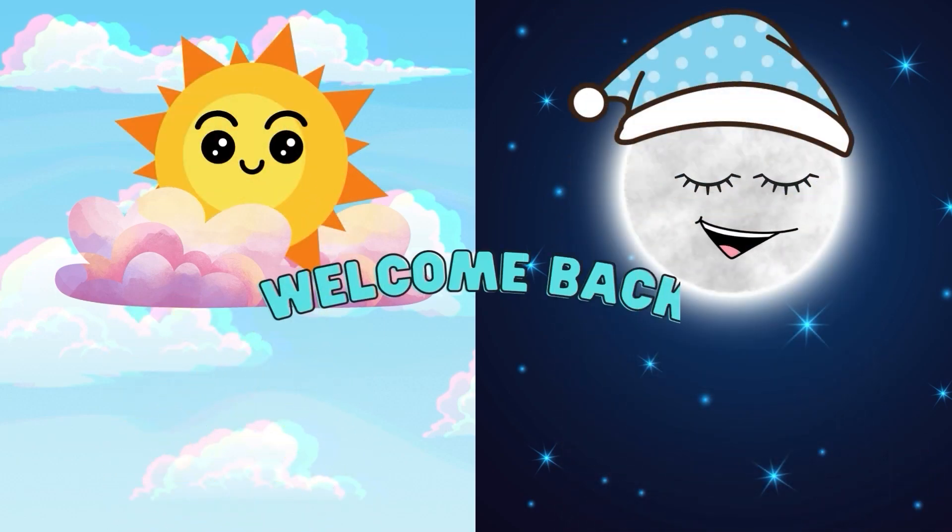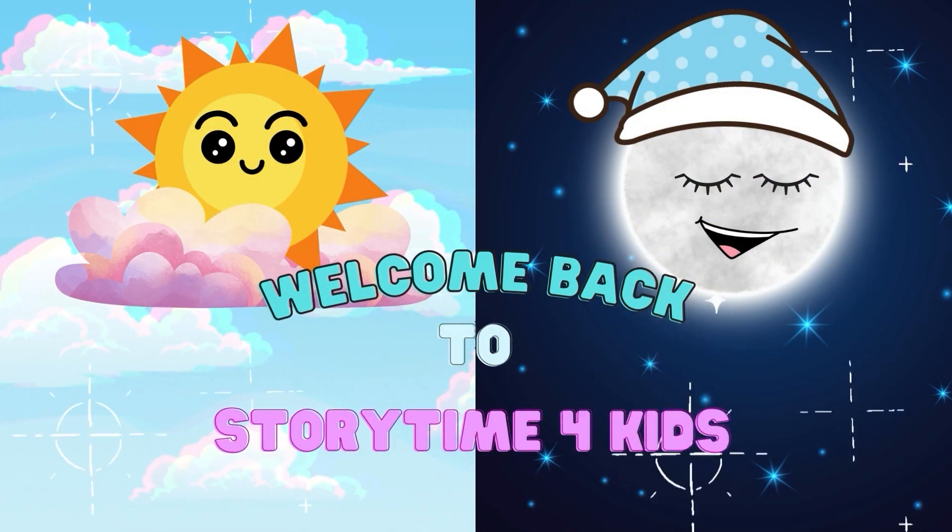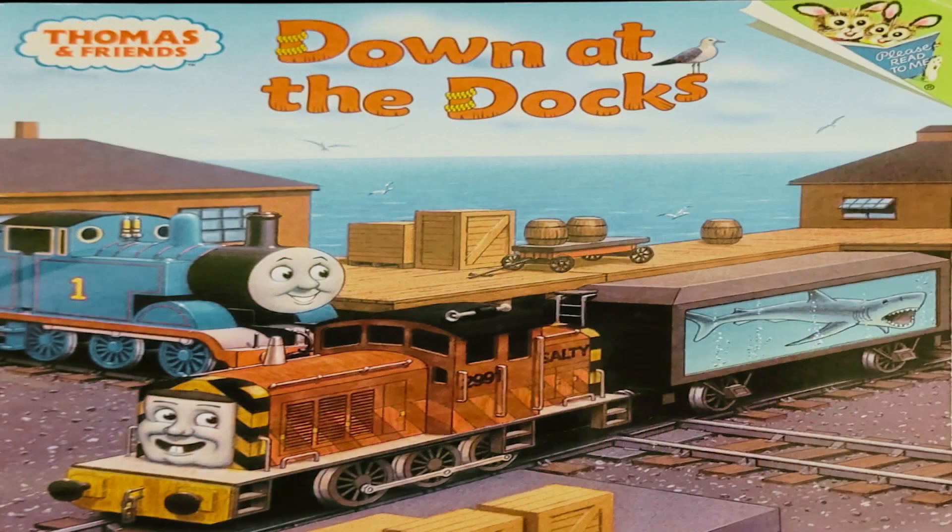Welcome to Storytime for Kids! And remember, if you haven't already done so, hit that like and subscribe button for more stories. Today, we're going to read Thomas and Friends: Down at the Docks.